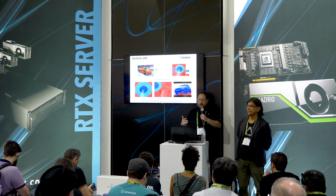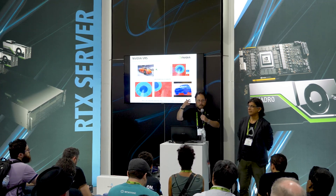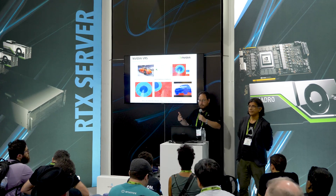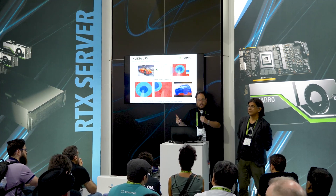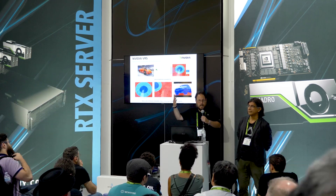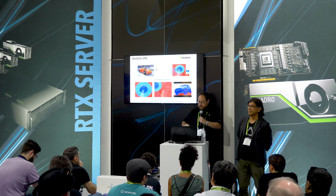But let's say you're moving your eyes around and you as the application developer want something to look particularly good at all times — your hero image, your hero texture, what have you. You could make an exception by using what's called content adaptive shading. So you can say make this carbon fiber, for example, an exception to deferred rendering such that it always looks good.